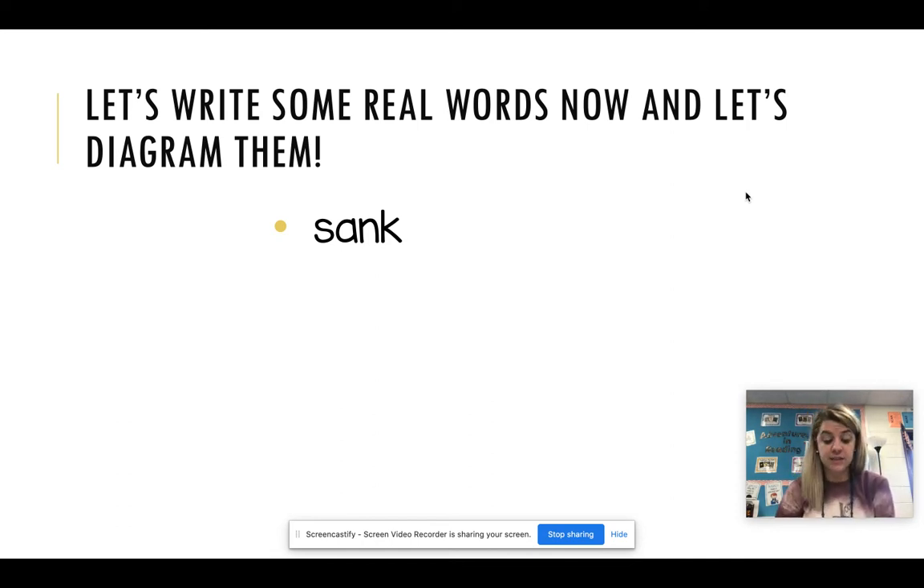Good job. Our next word is wink. I will wink at you when it's your turn. Let's see if you got it right. W-I-N-K. Wink.